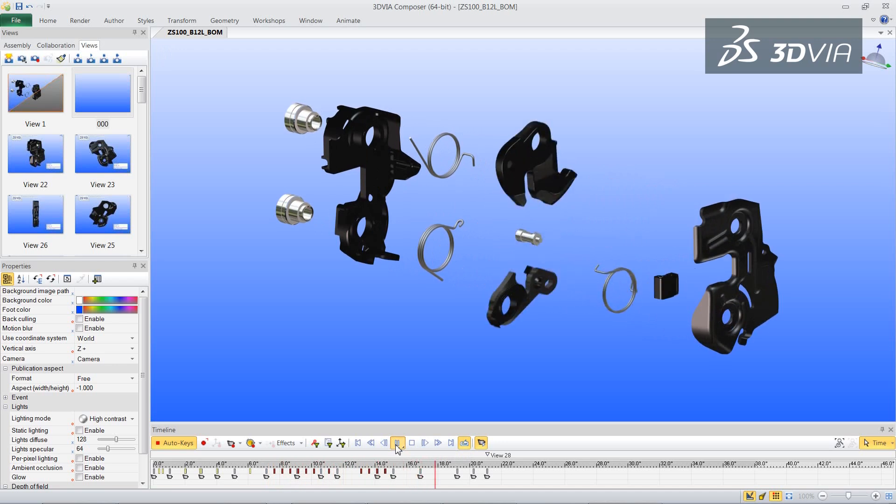We started looking for a solution to support project management and the two basic problems that always confront it: costs and time. PLM is here to help with this.